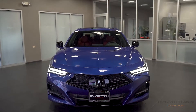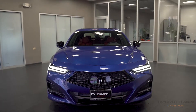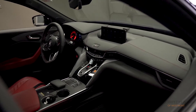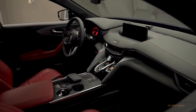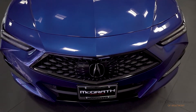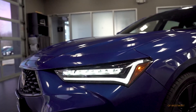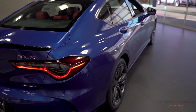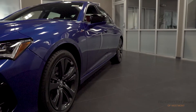This is the Acura TLX A-Spec, and it's the sportiest version of Acura's TLX mid-sized sedan. The TLX features some beautiful styling and an exquisite interior. Starting up front, you have the signature diamond pentagon grille and these menacing jewel-eye LED headlamps. Both of these combined with this beautiful apex blue pearl paint gives this sedan a big presence.